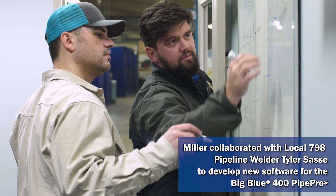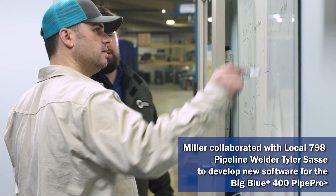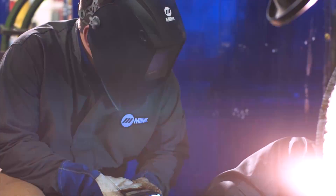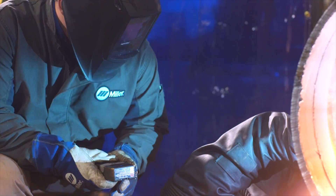Having Tyler come in here has really offered us the chance to let him see what we've worked on. More specifically, we're looking at the dynamic dig feature, which we're going to be offering soon, and some new capabilities that we've incorporated into our software.